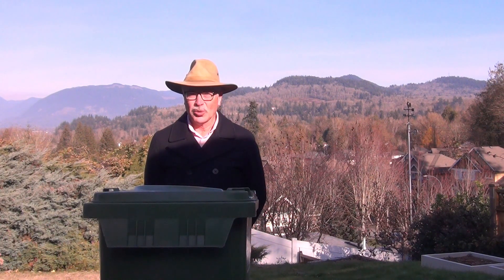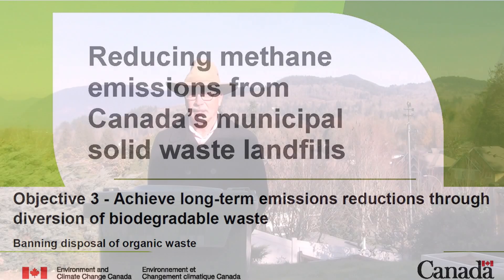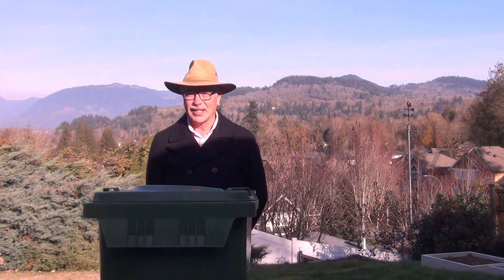The average household in Canada produces two to three kilograms of food scraps per week. We are encouraged to divert these food scraps from landfill in order to reduce methane emissions. So how can we best divert these food scraps, recycle them effectively, and actually reduce greenhouse gas emissions?